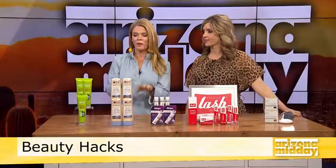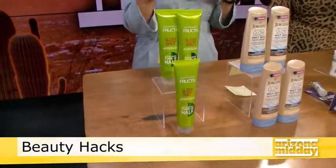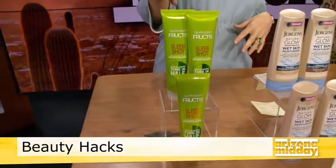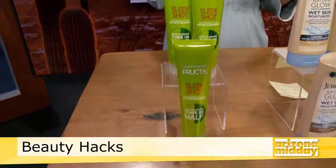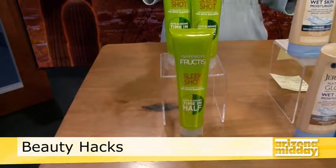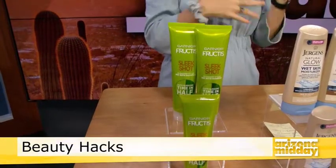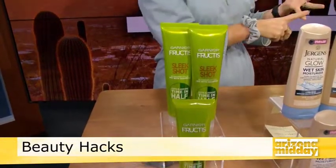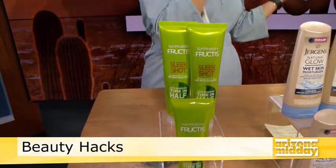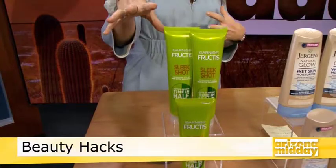Our first hack is for your hair — these next few products you actually use in the shower and right after. This is Garnier Fructis Sleek Shot, an in-shower styler that you mix into your shampoo along with a sleek oil containing argan oil. It reduces the time you spend with your stylers — your hot iron, your blow dryer — by half.